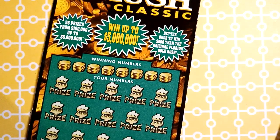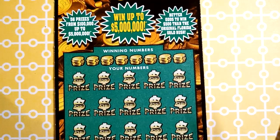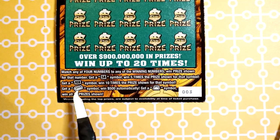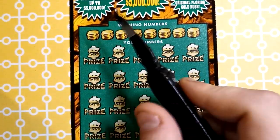Start off with a $20 Gold Rush Classic. $5 million top prize, odds are 1 in 2.99. Match your numbers, get a 5x, 10x, gold bar, or a money bag. Let's see what we've got.